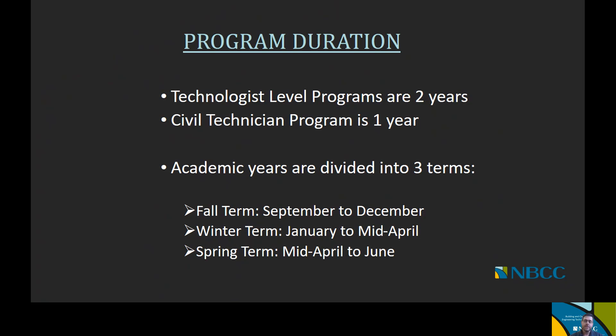When you look at the programs that you'll be taking, the two-year program would actually mean six total terms of study. And if you're taking the one-year civil technician program, you would have three total terms of study.